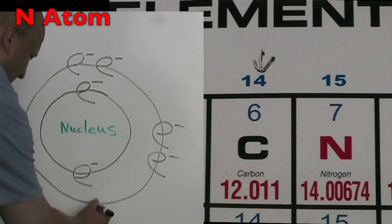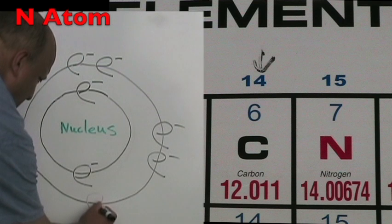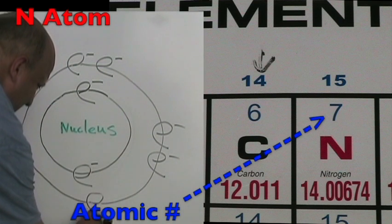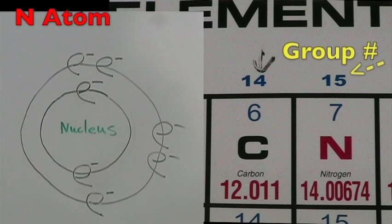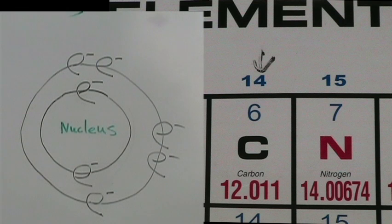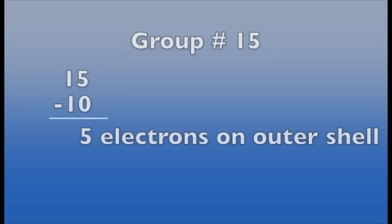The nitrogen atom is in period two, so it has two energy shells. The atomic number is seven, so it has seven protons and seven total electrons. The group number is 15, so it has five electrons on the outer shell for a total of seven electrons. We calculate it by taking the group number, 15, and subtracting 10.